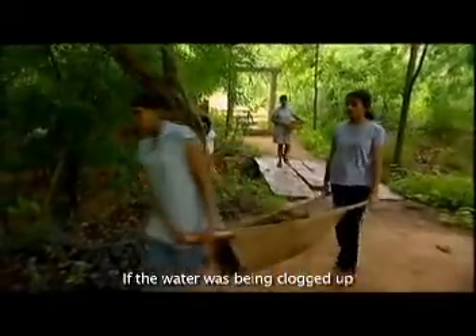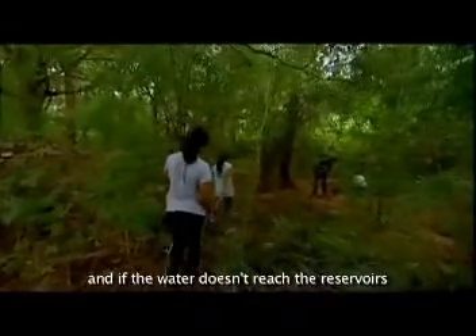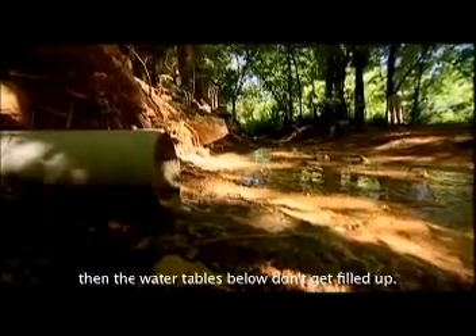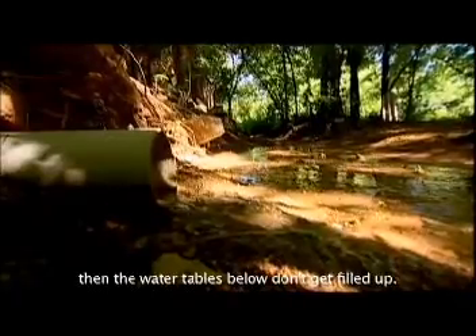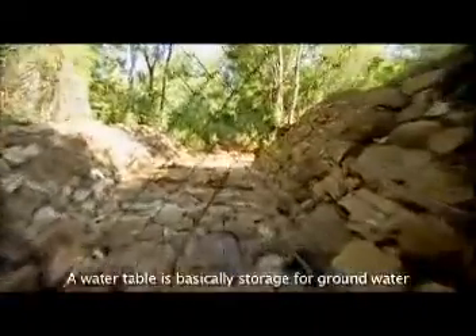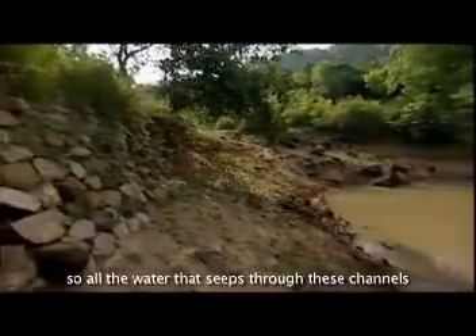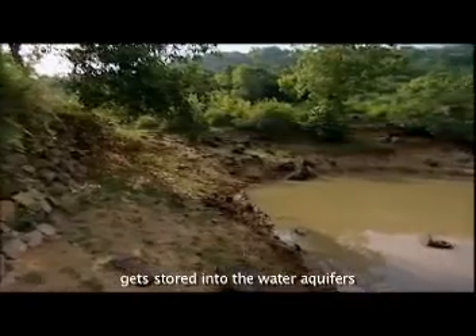If the water was being clogged up, then it wouldn't reach the reservoirs. And if the water doesn't reach the reservoirs, then the water tables below don't get filled up. A water table is basically a storage for groundwater. So all the water that seeps through these channels gets stored into the water aquifers.